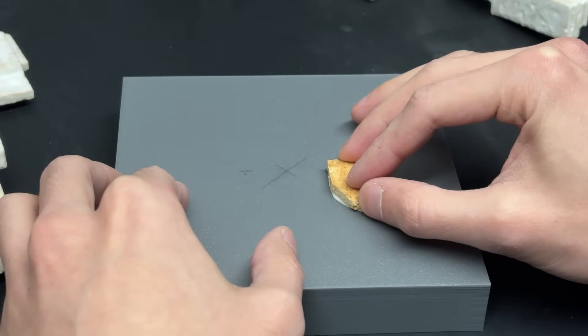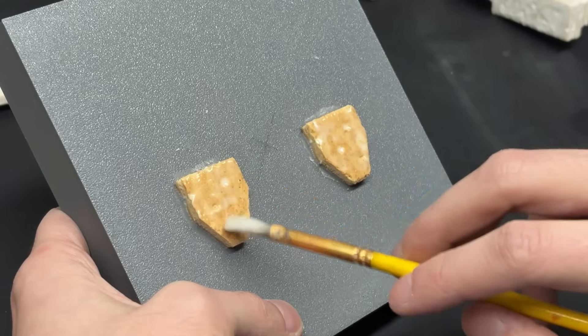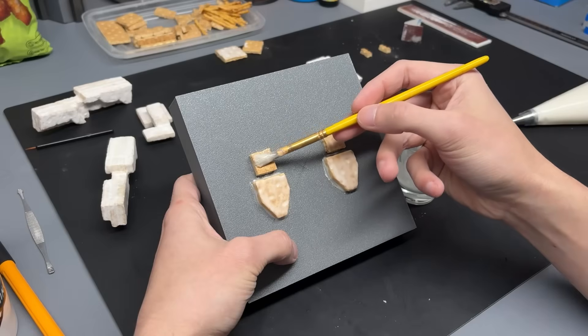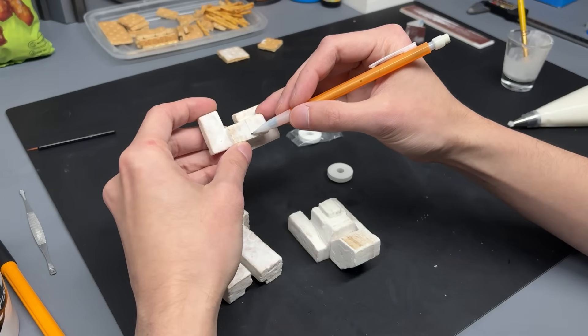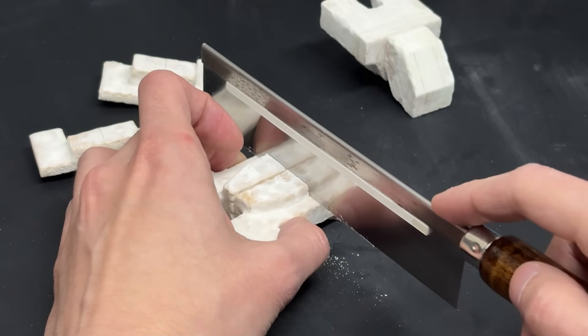A misread housing specification quietly snowballed through the laminations, only revealing itself once the feet were positioned and the pelvis refused to line up as intended. We traced the error, redesigned each sub-assembly, and signed off on a new frame that remains fully mission ready.